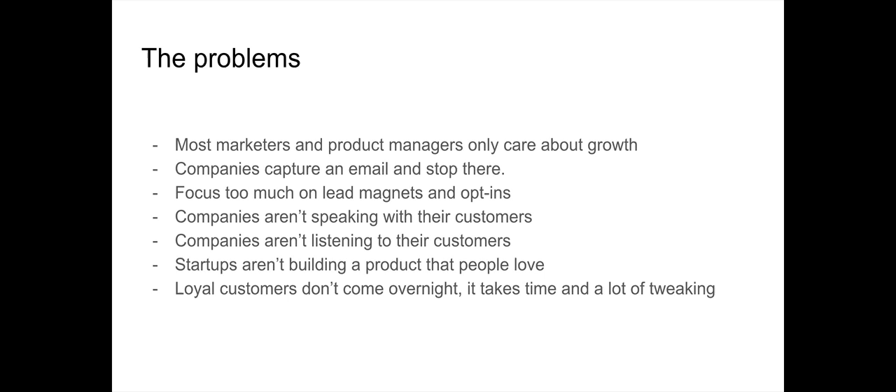They only care about lead magnets and how to get more user sign-ups, but there's way more than that. User retention is one of the biggest things you should be keeping in mind when it comes to growth, because it contributes to the long-term of your business and contributes directly to your customer's lifetime value.